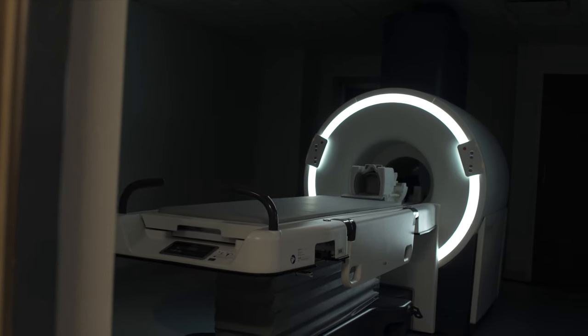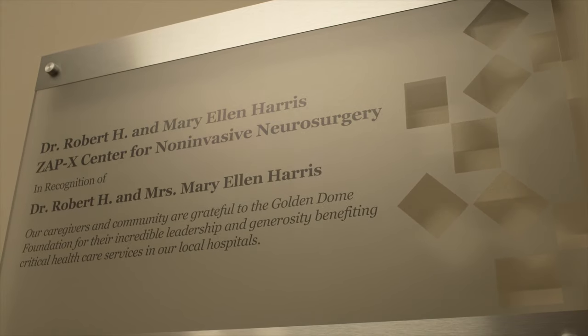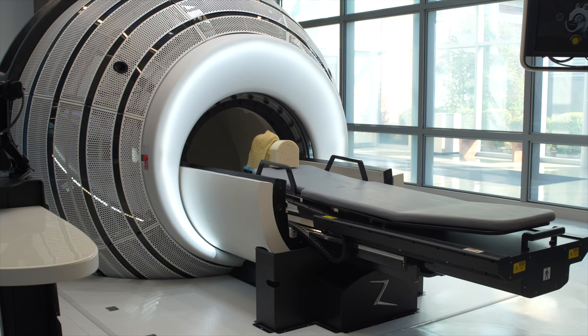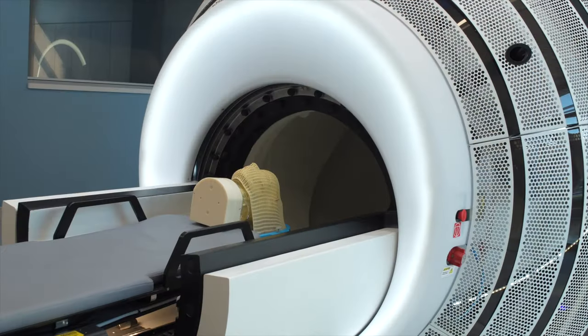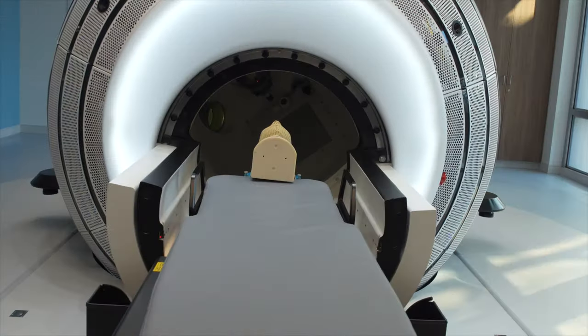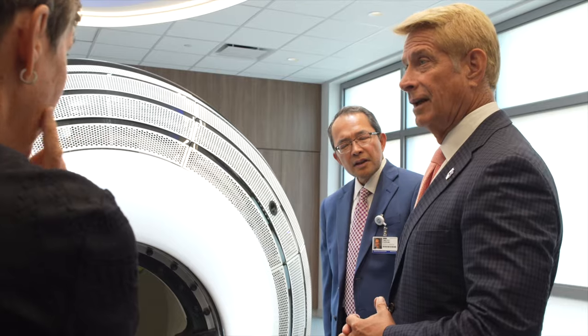This has been made possible due to the extraordinary generosity of Mrs. Mary Ellen Harris and the Golden Dome Foundation. ZAPEX is an advanced form of radiation therapy that can deliver stereotactic radiosurgery to provide precise, painless, and non-invasive outpatient treatment for patients with brain tumors, facial pain, and arteriovenous malformations.